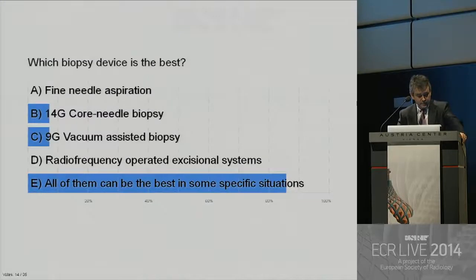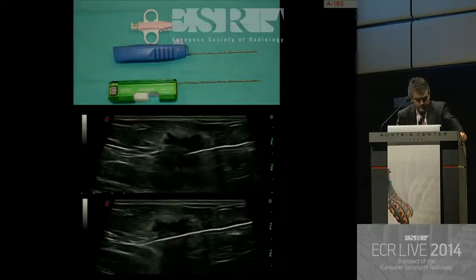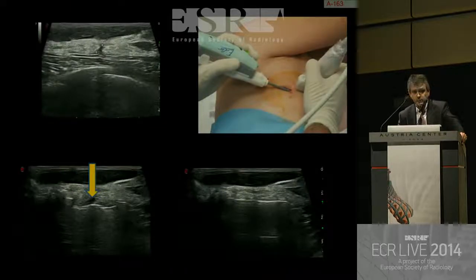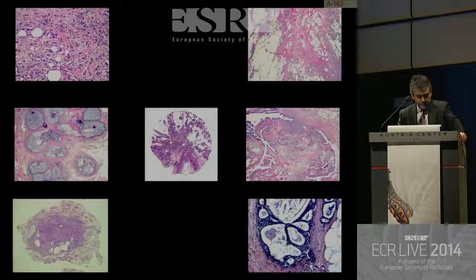I think it's E — I totally agree. All of them can be the best in some specific situations. For instance, for a cyst, we only need a fine needle. For most solid masses, core needle biopsy is the choice. And for very small lesions, B3 lesions, perhaps vacuum-assisted biopsy devices are the best. This is due to the variety of lesions that can be seen on pathology of the breast.